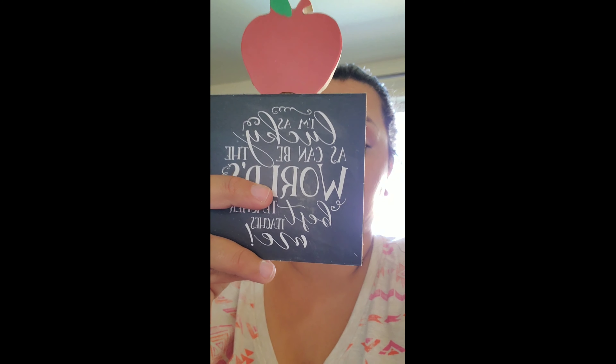I've been stocking up on a bunch of teacher appreciation items. I found this one that says 'I am as lucky as can be, the world's best teacher teaches me.' I've been stocking up on a bunch of these supplies for teacher appreciation and also for the first day of school so the kids can bring their teacher a little gift. I thought this was super cute — they could set it on their desk and it's adorable.